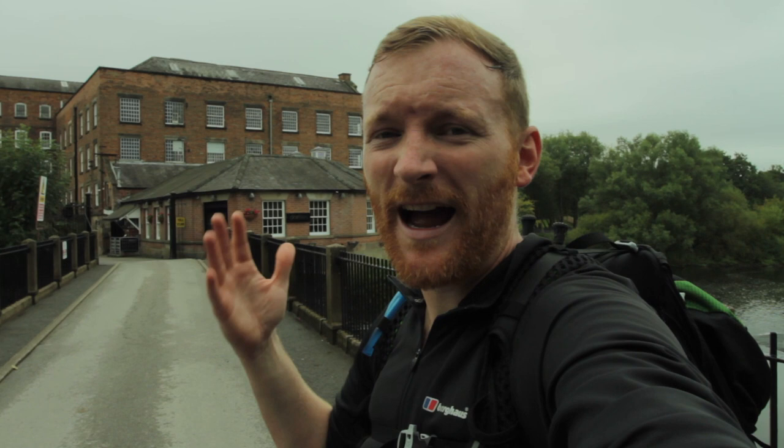Behind me is Darley Mill – actually a collection of four mills built by the Evans family. It is the most complete example of a mill along this section, but it is no longer a mill; it's now divided up into businesses, though they've been preserved really well. You can't go in unless you have permission. I did interview the manager of the mills about six years ago for a local history project – the audio for that will be in the description.